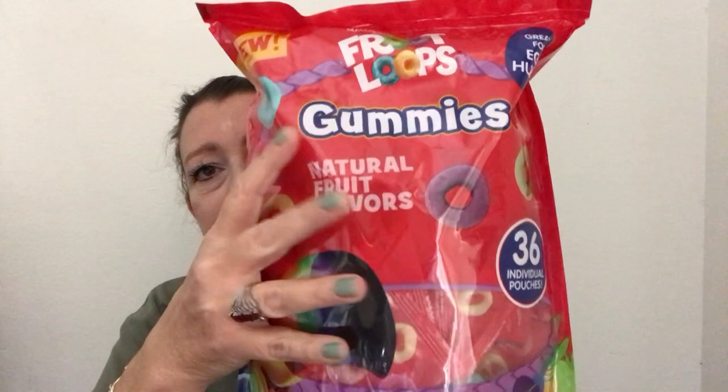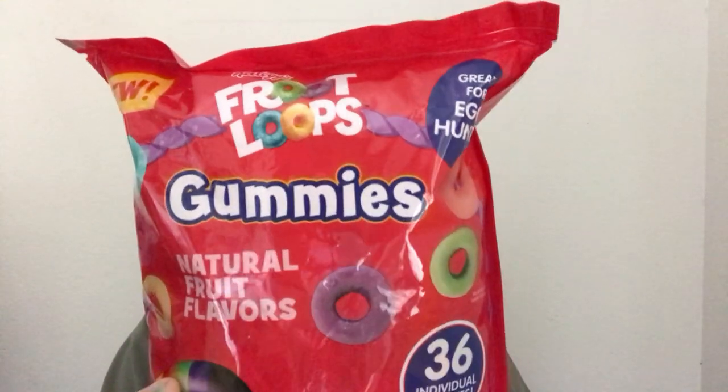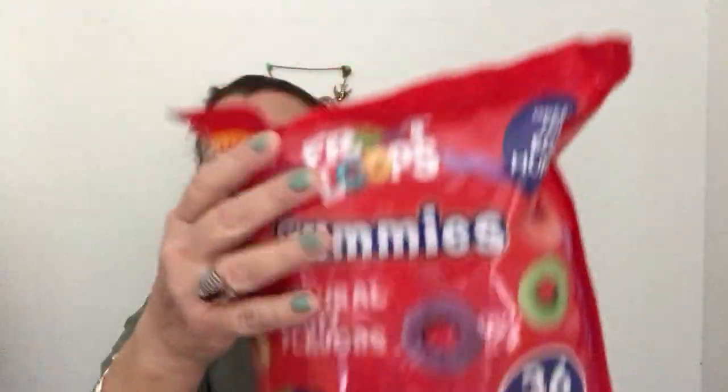I have a teacher friend who teaches second grade, and I saw these and thought her students might love them. It's a fun Easter treat — my little donation to her classroom. Have you ever seen these? Froot Loop gummies! If they taste anything like the cereal, they come in little individual packs — 36 packs total. I'll be taking a couple out for myself to try.